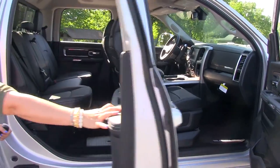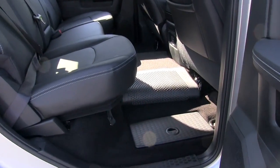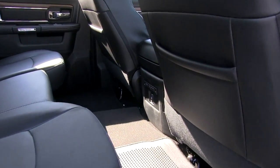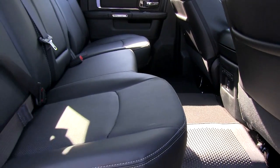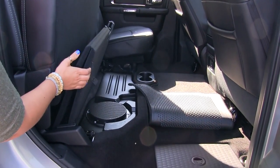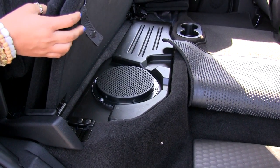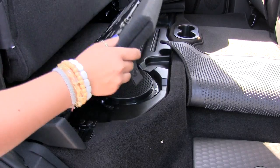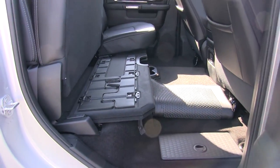Taking a look in the back seat here, on the floor we do have a nice little storage compartment. In the center console you'll have your heated seat buttons as well as a 12 volt power outlet. You can also lift these seats up. Since this one is a Laramie, it is equipped with a subwoofer here — if you don't have the added subwoofer, this is just going to be additional storage for you. Also this can lay flat if you'd like a nice flat storage space.